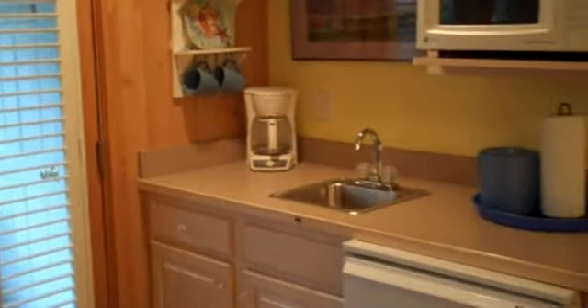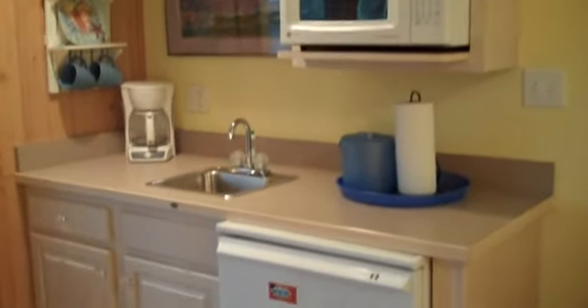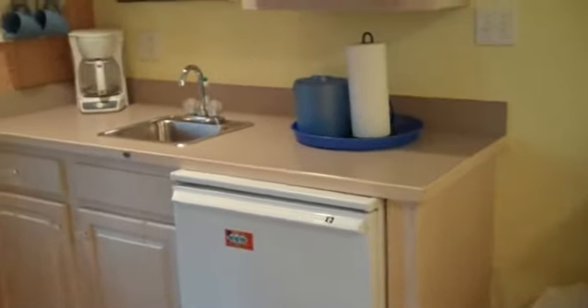In the kitchenette you can see a fridge, the sink, microwave, and the coffee maker.